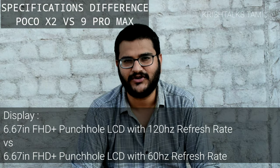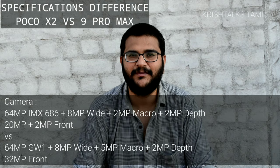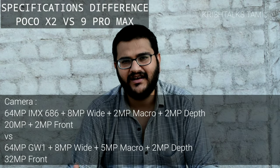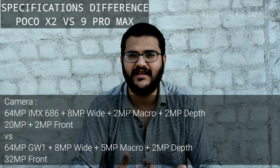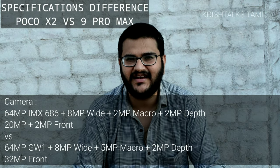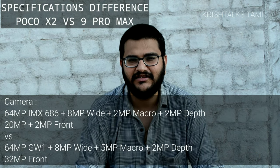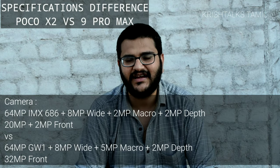That's another advantage of the Poco X2. Looking at the camera, it has a 64 megapixel primary sensor. There is a difference between the two: the Poco X2 uses a Sony IMX686 sensor. We know Sony is a quality camera sensor maker. The Redmi 9 Pro Max has a Samsung GW1 sensor. The Poco X2 has a 12 megapixel camera on one side, and an 8MP ultrawide.